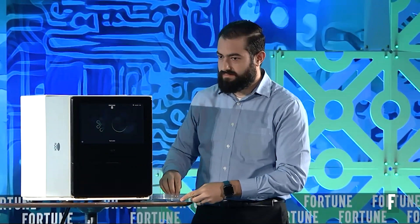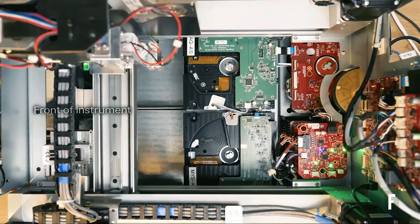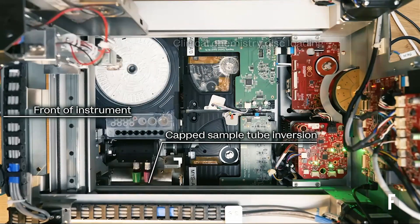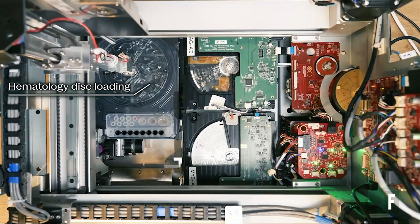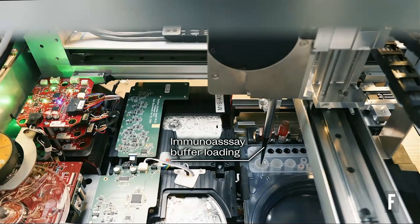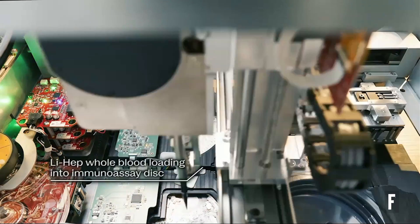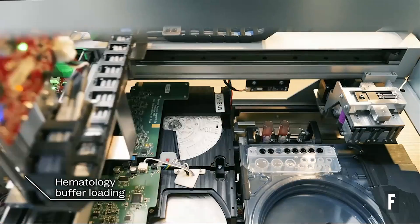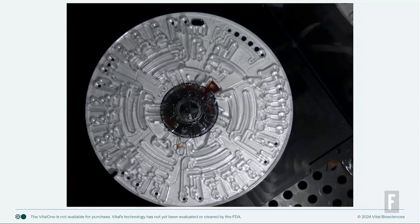Now I'm going to show you a video of the inside of the system. The left-hand side is the front of the Vital One. You're going to see the drawer come in, and you're going to see that we actually mix those samples within the system, removing a big source of pre-analytical error from poorly mixed samples. Users are never exposed to any blood, as the tubes are decapped automatically. We automatically move each disk into each of their respective subsystems, taking a small volume of blood and buffer and dropping it into the center of each of those disks. And you're going to see that those disks start spinning. Unless you can blink 6,000 times a minute, it's really hard to see what's going on on those disks. Luckily, there's a stroboscopic video here.